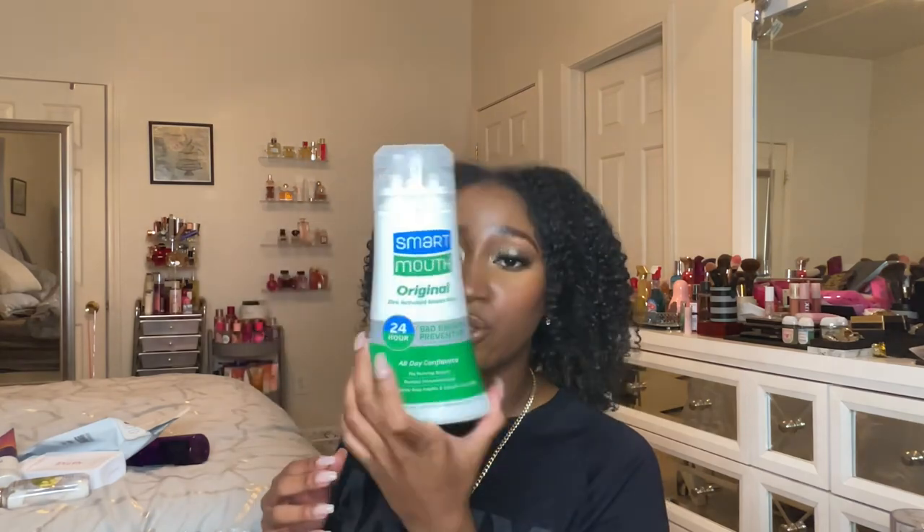I finished off a sunset glow moisturizing body wash — I'm still working through all my moisturizing body washes. My Waikiki beach coconut body lotion — I loved this scent so much. You know I was pairing this with my Coach Dreams Sunset perfume — a really nice combination. I also finished off the Smart Mouth original zinc-activated breath rinse. I really like this mouthwash; I go through it pretty quickly.